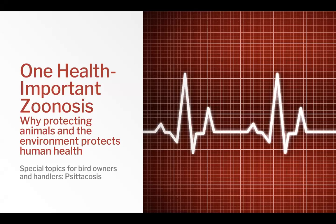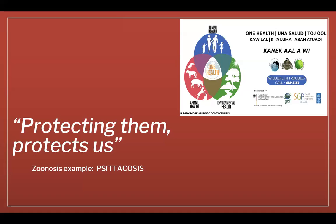Hello, and thank you for joining us for another One Health Talk on an important zoonosis. With this series, we hope to explain why protecting animals and the environment ultimately protects human health. Today is a bit of a special topic for bird owners and handlers. This is a One Health topic — the concept of the connection between human and animal health as well as environmental health.